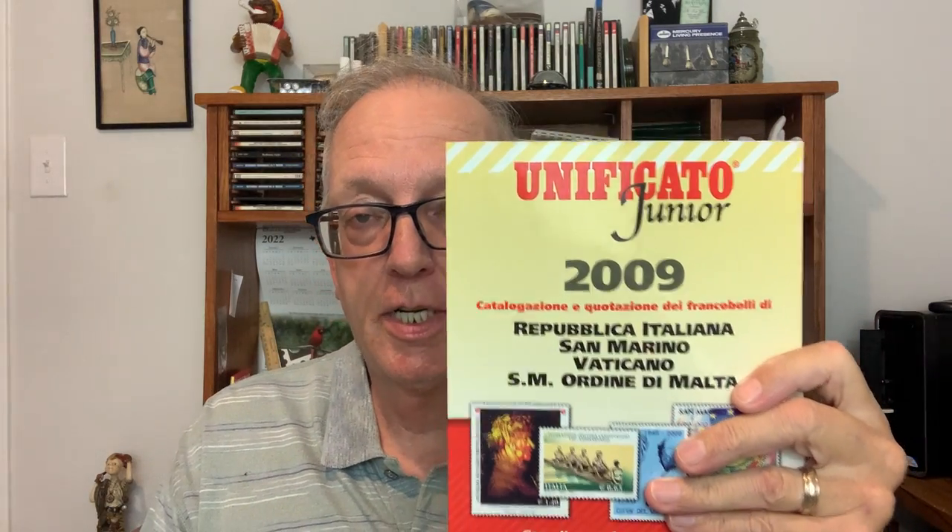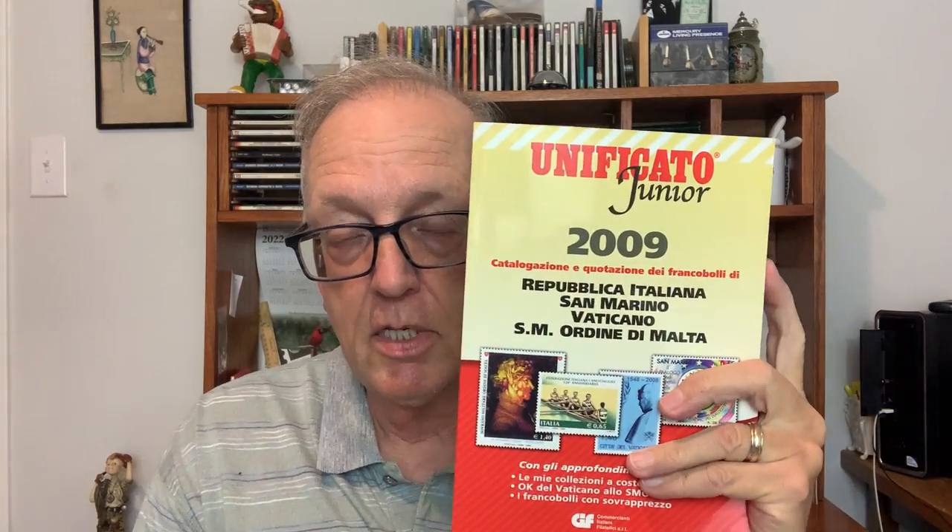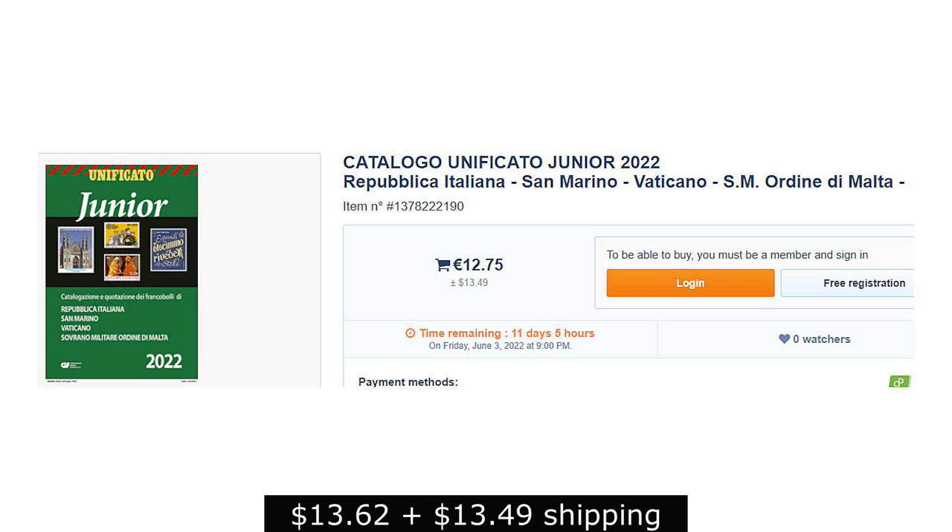Another limited geographic region catalog is the Unificado Junior catalog, which covers the Republic of Italy, San Marino, Vatican, and SMOM — the Sovereign Military Order of Malta, more commonly known as the Knights of Malta. This is an older edition from 2009, but it was 15 euros at that time. I'm not sure what it costs now, but I guarantee it'll be quite a bit cheaper than buying that same volume from Scott.